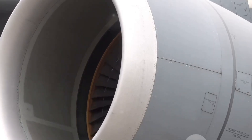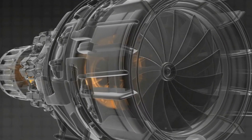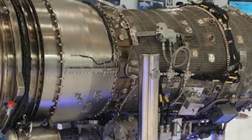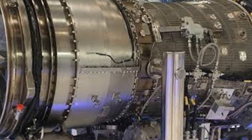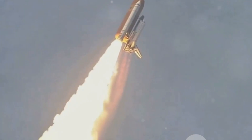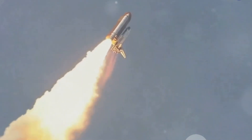The Dry Kaveri engine boasts a high thrust-to-weight ratio, a turbofan design for improved fuel efficiency, and a high-pressure compressor that operates efficiently under extreme conditions. These features, coupled with advanced materials and digital control systems, make this engine a marvel of modern engineering. The development of the Dry Kaveri engine marks a milestone in India's quest for self-reliance in aerospace technology.